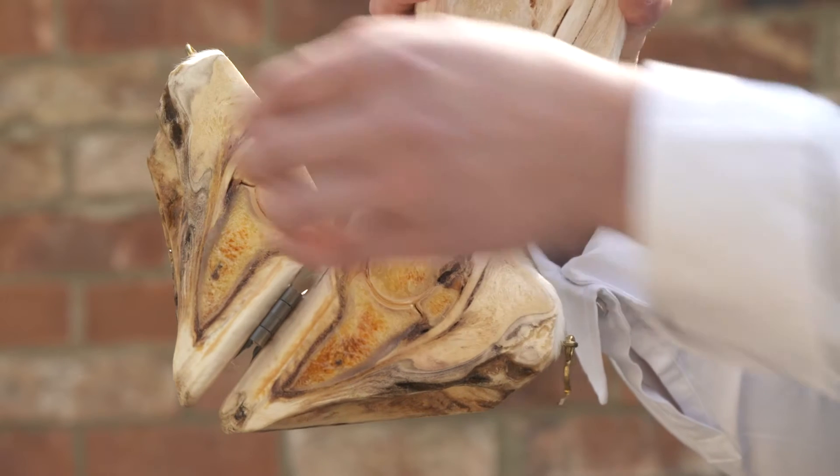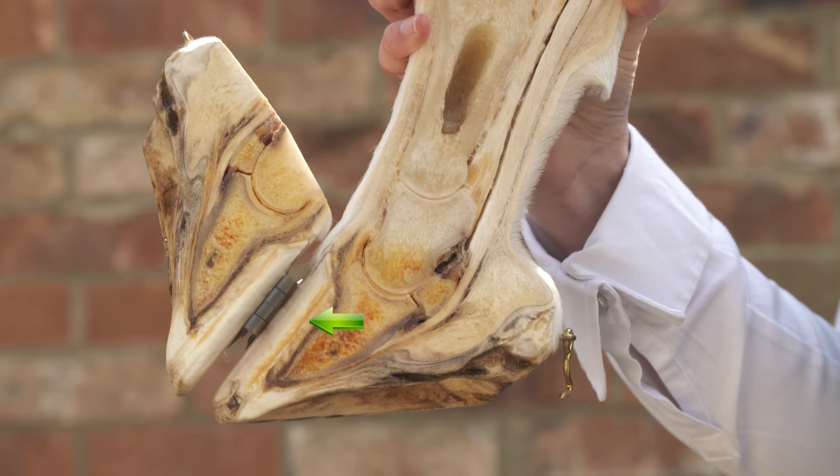Laminitis is a serious, painful inflammatory condition of the laminae, which connect the hoof wall to the pedal bone. These interdigitating tissues suspend the pedal bone within the hoof capsule, carrying the full body weight of the horse.